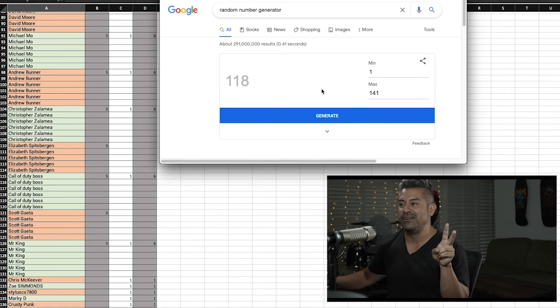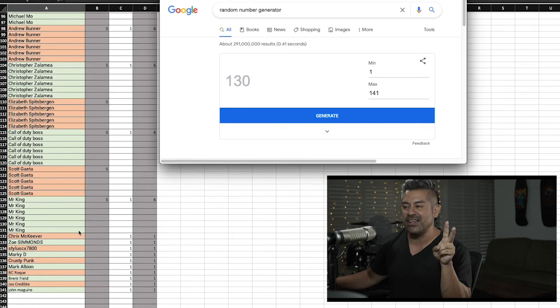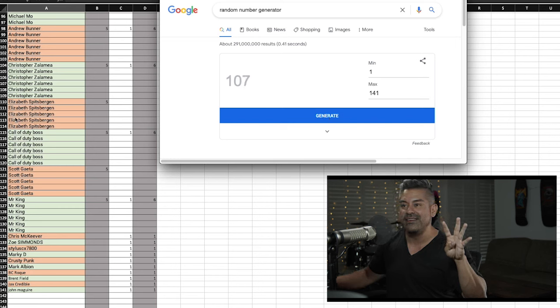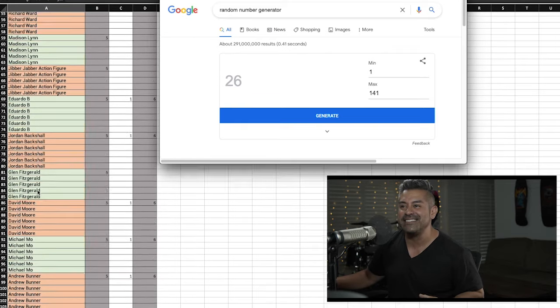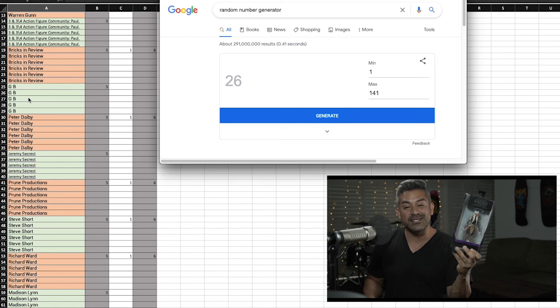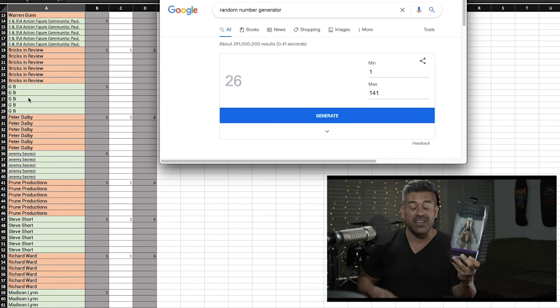This is the fifth one! First roll: 118 — Call of Duty Boss. Second roll: 130 — Mr. King. Third roll: 124 — Scott. Fourth roll: 107 — Christopher. This is the last roll — I'm gonna close my eyes. Who wins it? Number 26! Who's number 26?